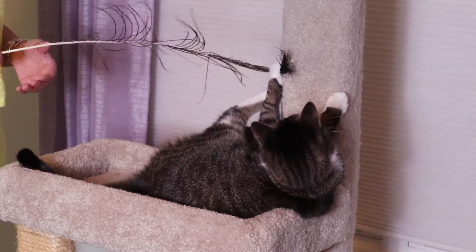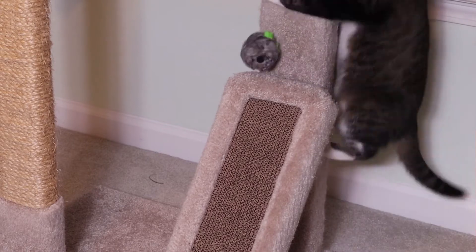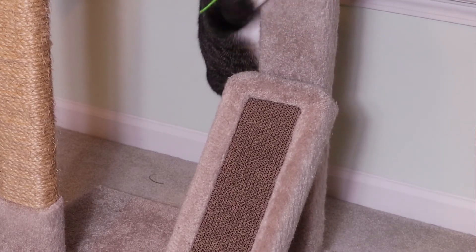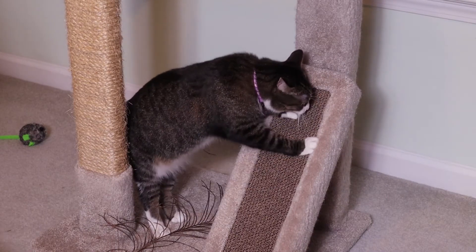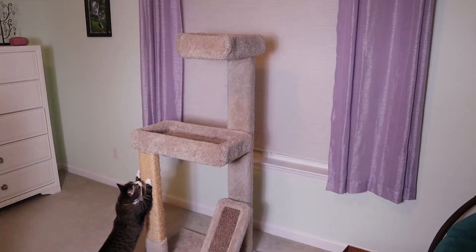One bit of advice that I was given was to have several different types of things for the cat to scratch. Like this one has the carpet, it also has the cardboard at the bottom and the twine.